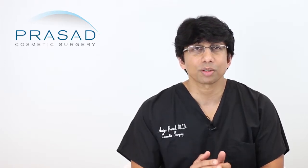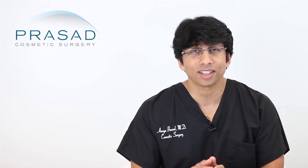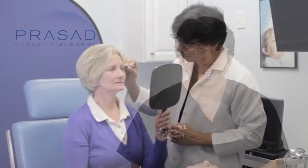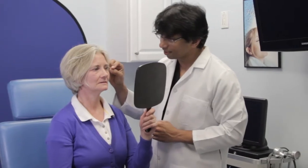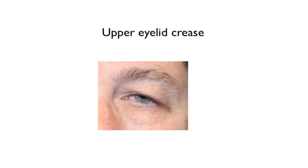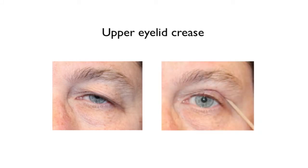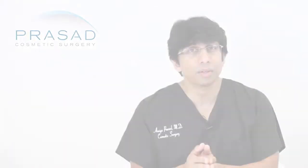When I do an evaluation for upper eyelid blepharoplasty, I do something very simple with my patients. I have them hold up a mirror and I'll actually take a little Q-tip and roll the skin over the eyes to show how much eyelid they would be able to see, and there is a range.